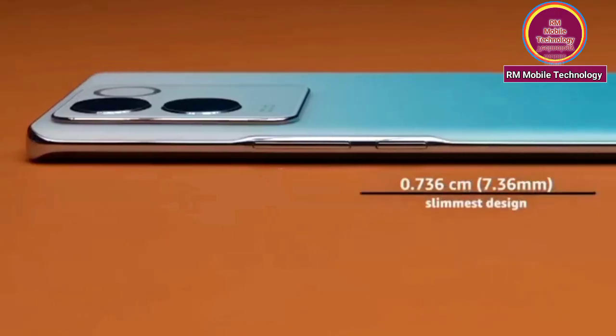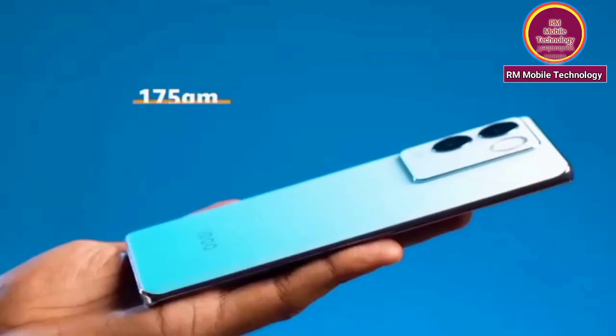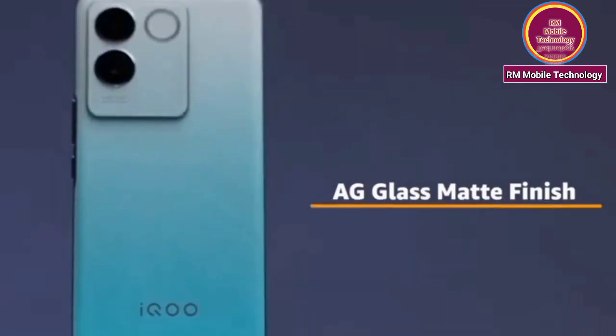0.736cm — slimmest design detail. 175g weight. AG glass metal finish.